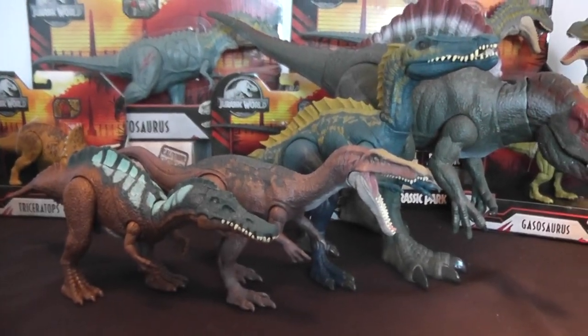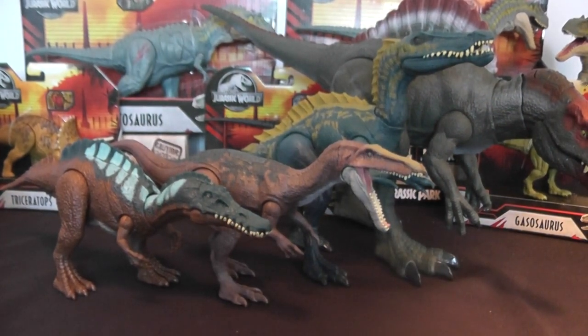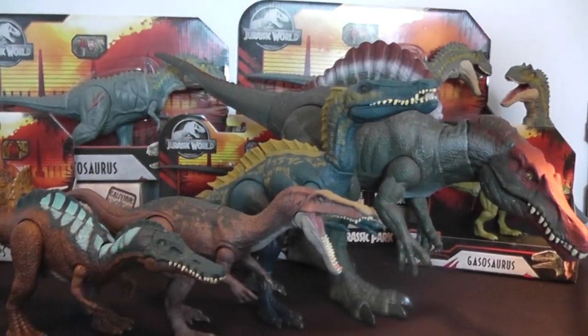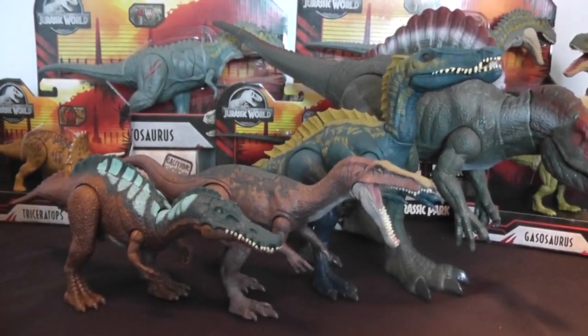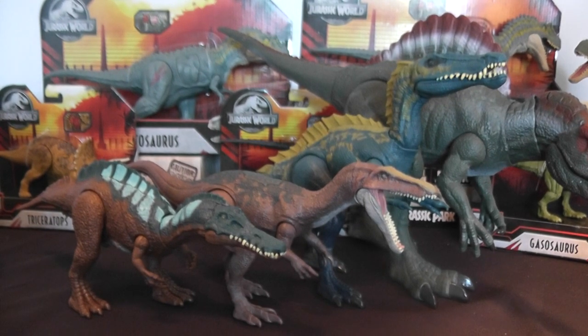That concludes my video and I hope you guys enjoyed. Definitely stay tuned for more unboxings — as you can see, there are some battle damage figures in the back that I've yet to review. Keep a lookout for that one and I'll see you in the next video. Bye-bye.